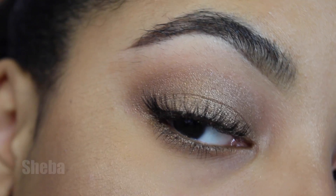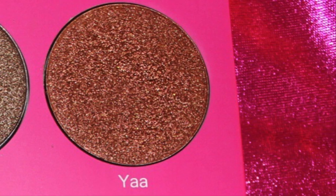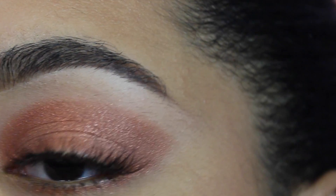Sheba is one of the intense shimmery shades — it's beautiful and it's a bronze. This one I'm guessing is called Yali, and it's a beautiful shimmery orange shade.